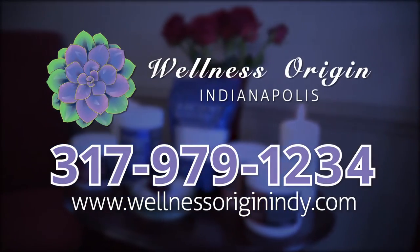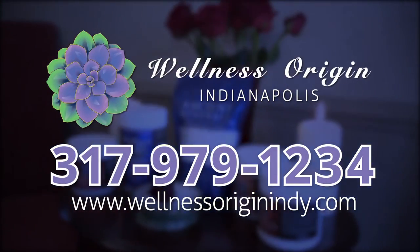If you enjoyed this video and you'd like to learn more about Wellness Origins products and services, please give us a thumbs up below. To purchase a Detox Bath Kit, visit wellnessoriginindy.com.